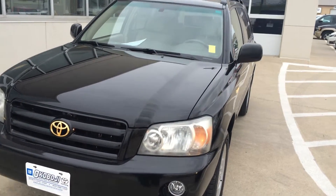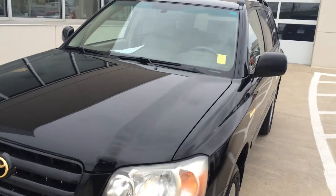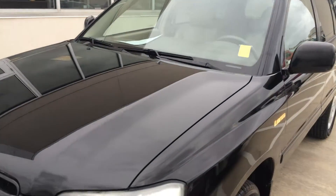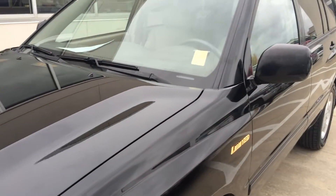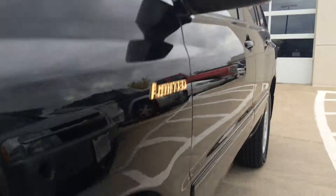Hi, this is Brian with Lord of OGGM Toyota in Spirit Lake, Iowa. We've got a 2004 Toyota Highlander Limited with a 3.3L engine, automatic transmission, and 17-inch tires that look like they're in great shape.